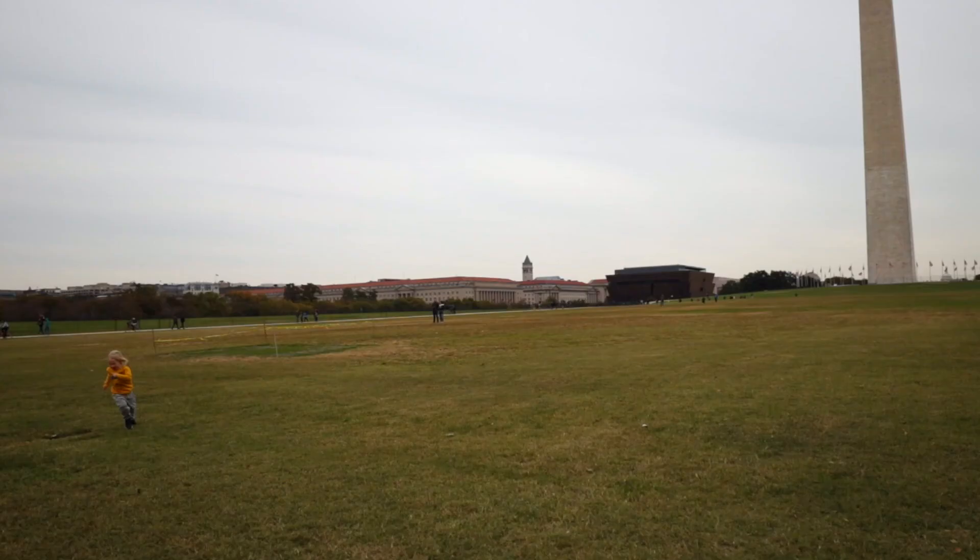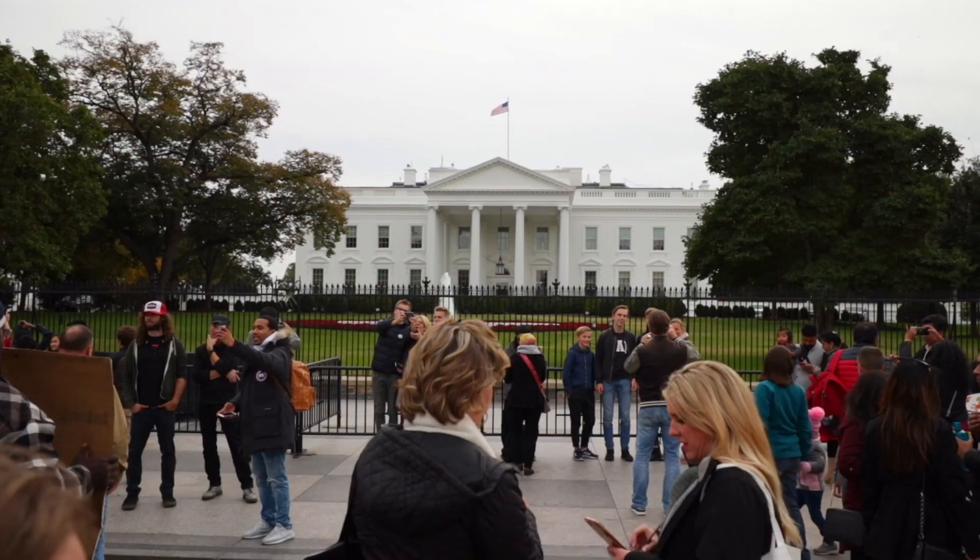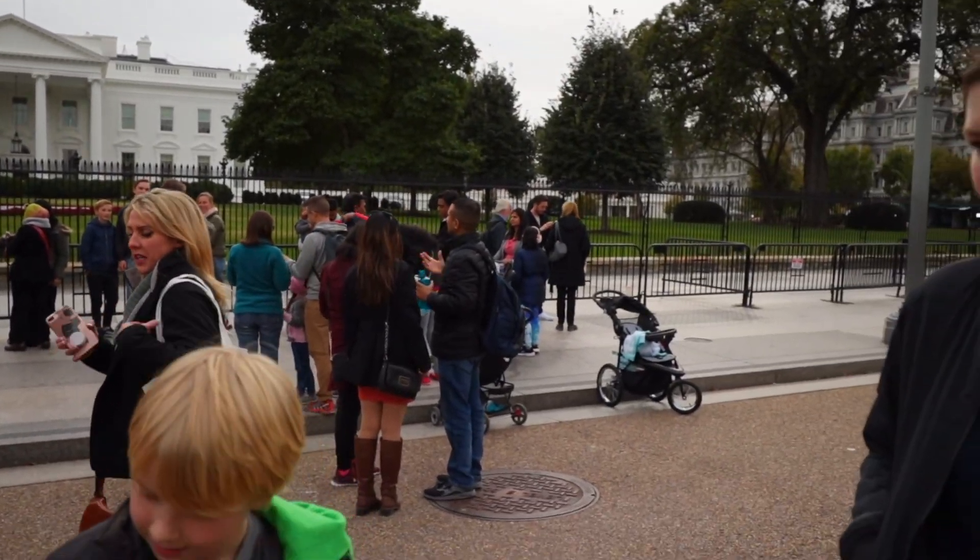Welcome back to part two of our Virginia tour. We've been traveling through Virginia — we just did the DC tour area, great time there. If you want to see that video and you missed it, check it out above. In this video we're going to talk about the Jamestown, Yorktown, Williamsburg area, and there is a ton to do there — we stayed a week and still didn't get everything done.